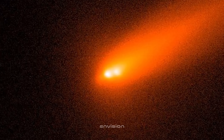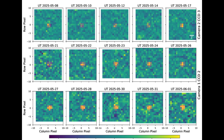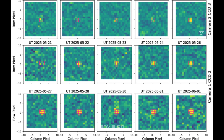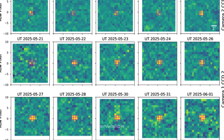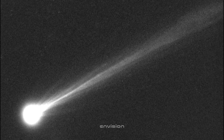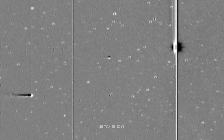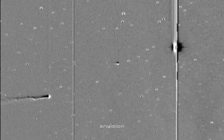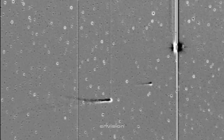Once we switch into the enhanced color scale view, the story changes fast. That small stretch we saw in the grayscale now pops into full clarity. The inner coma isn't glowing evenly — it's shifted. Notice how the brightest region isn't perfectly centered; it's pushed slightly toward one side, and the opposite side falls off more gently. That kind of offset isn't noise. It's the signature of directed activity.